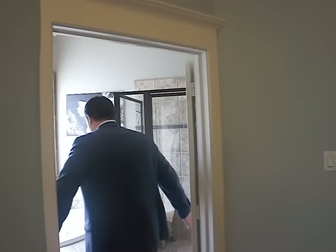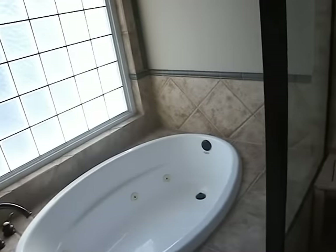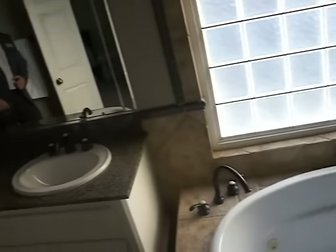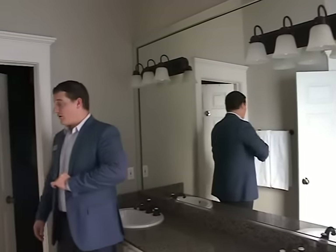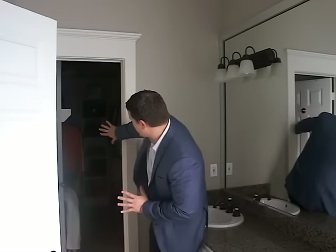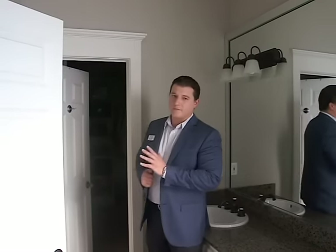Leading through the double doors is the master bath, and it's really nicely done. You've got a walk-in shower, a jetted jacuzzi tub, dual vanities with granite, and some nicely updated fixtures as well. And as you look through here, we have a huge walk-in closet — very deep, with nice built-ins. There's plenty of space in there.